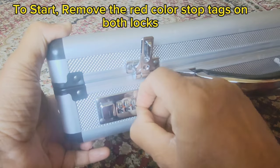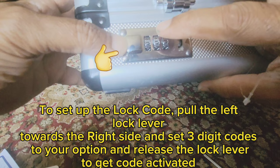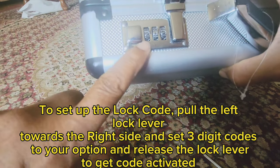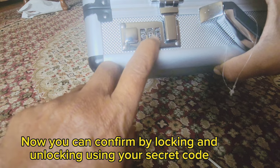To start, remove the red color stop tags on both locks. To set up the lock code, pull the left lock lever towards the right side, set a three-digit code of your choice, and release the lock lever to get the lock code activated. You can then confirm by locking and unlocking using your secret code.